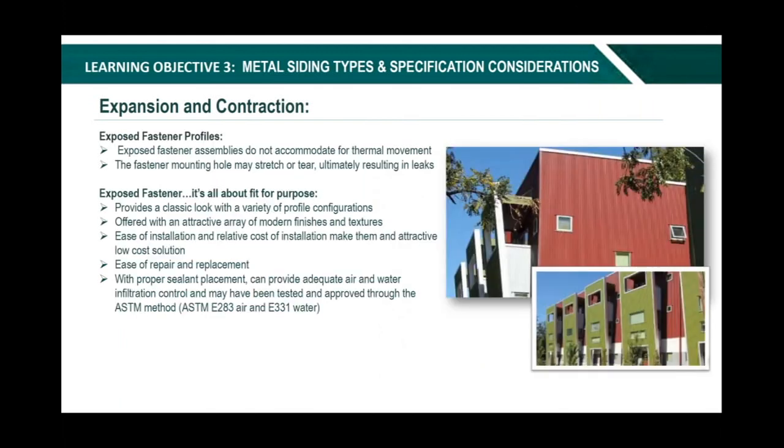Exposed fastener panels do not accommodate thermal movement — this is something to take into consideration when designing. The fastener mounting hole may stretch or tear, ultimately resulting in leaks. For the right applications, there are many benefits to exposed fastener profiles: they offer a classic design, a large range of finishes and textures, ease of installation, and are easier to repair and replace — just unscrew it, pop it out, pop it back in. They make practical options for high traffic areas where panels could be more prone to damage. With proper sealant placement, exposed fastener panels can provide adequate air and water infiltration control.